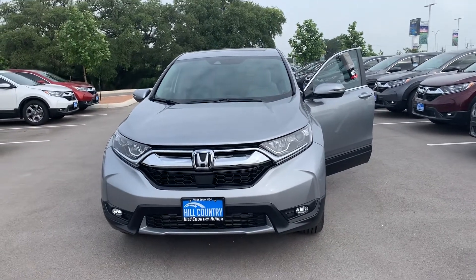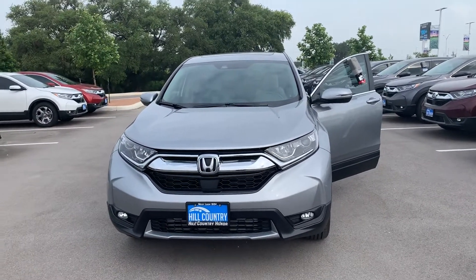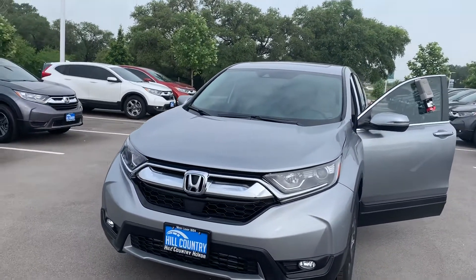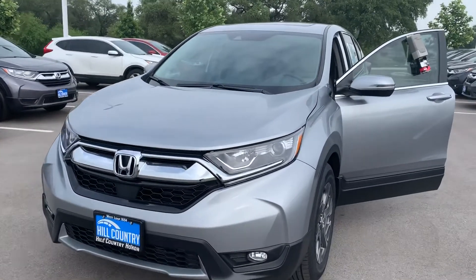Hey Kyle, this is Jose Bautista here at Hill Country Honda off 1604. Just wanted to show you the Motor Trend SUV of the Year — this is a 2019 Honda CR-V EX trim level.